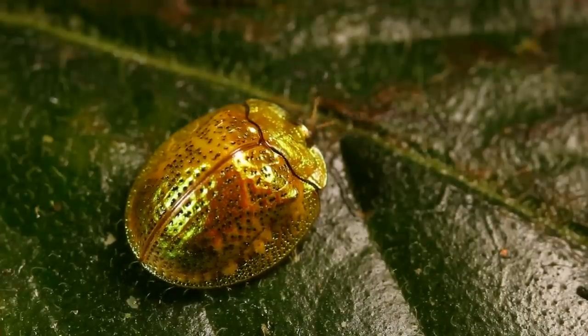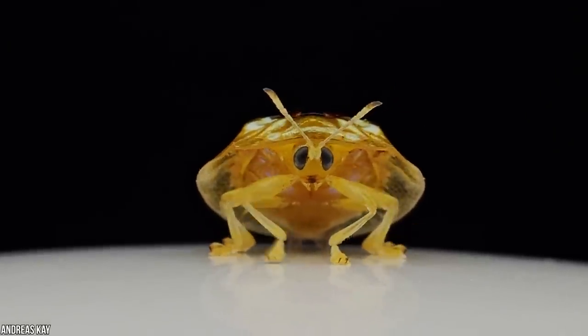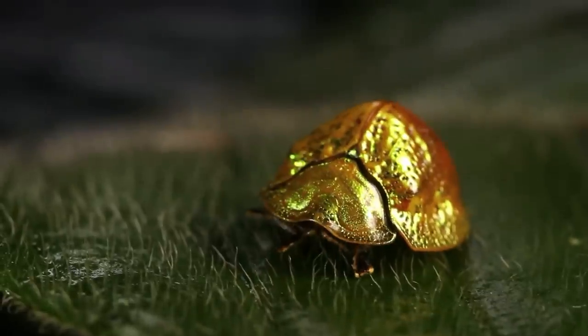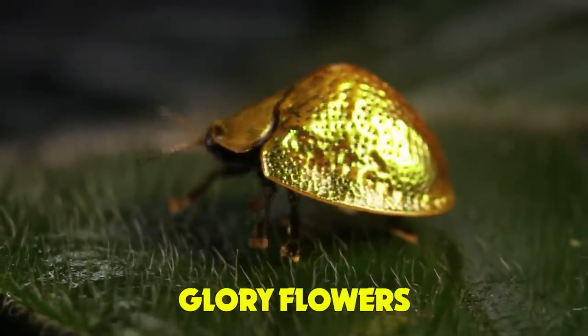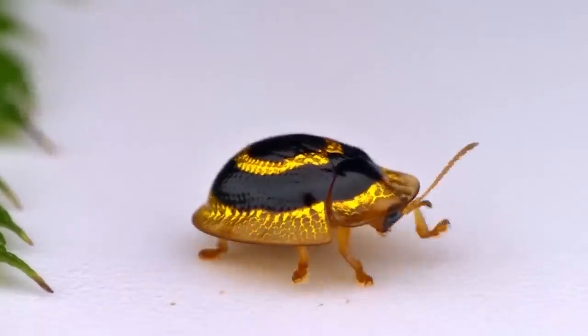The tortoise name comes from its impressive defense mechanism — it can tuck all its legs under its shell when a predator comes too close, just like a tortoise. These awesome insects are actually pretty common in North America and can often be found hiding amongst sweet potato plants and morning glory flowers. Next time you're in your own backyard, keep your eyes peeled for this shiny gold beetle.